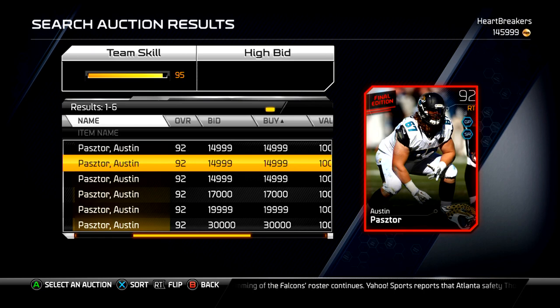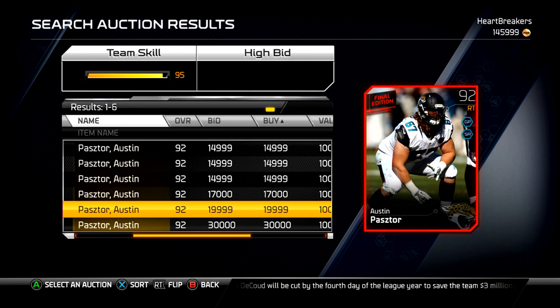This isn't a reflection of what you'll have to pay if you wait until next week or even later, because they don't ever take the Final Editions out. He'll probably go under 5k at some point, so you'll be able to pick him up pretty easy.